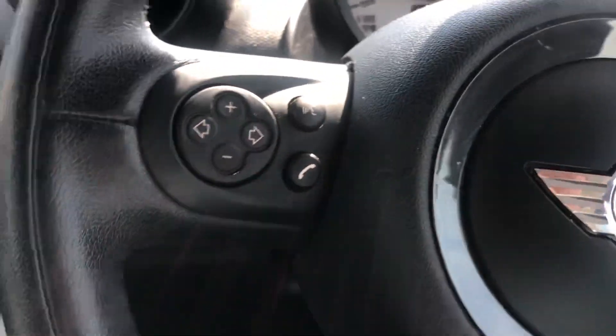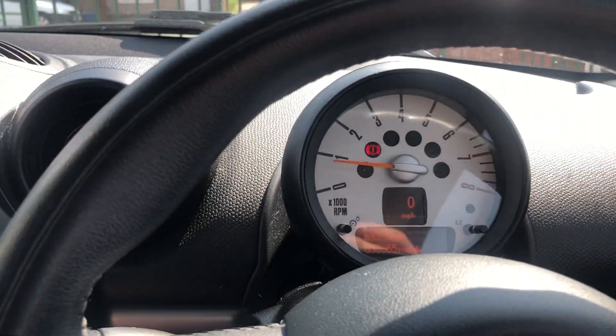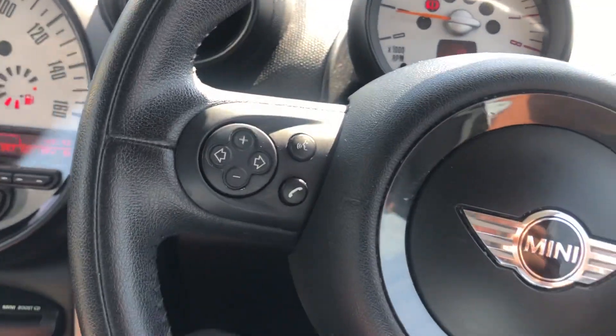Two sets of keys. Mileage is 53,365. Cruise controls. Four-person heated front seats.